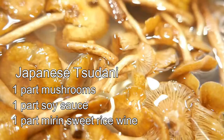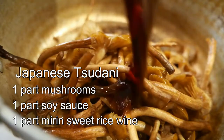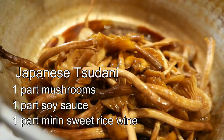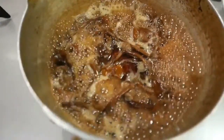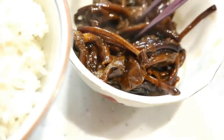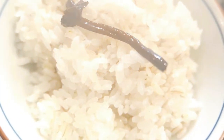I took some of the smaller caps and soaked them in salt water for about half an hour. Then I made a Japanese tsukudani, which is one part mushrooms, one part soy sauce, and one part medium sweet sake. You cook it down. You can add sugar too if you want. It becomes tsukudani, which preserves the mushrooms and has a rich, salty taste. It goes really well as a condiment for rice.